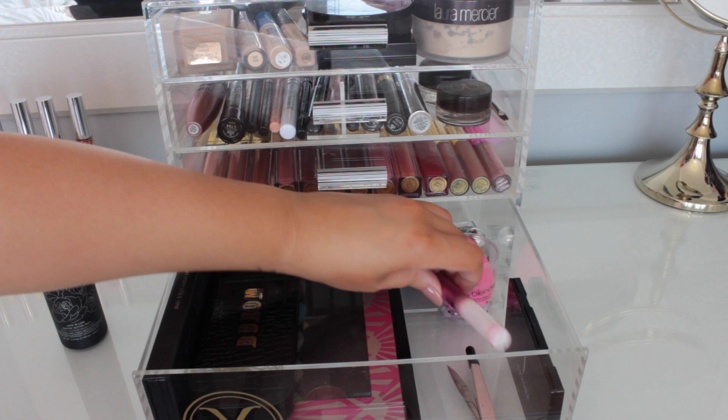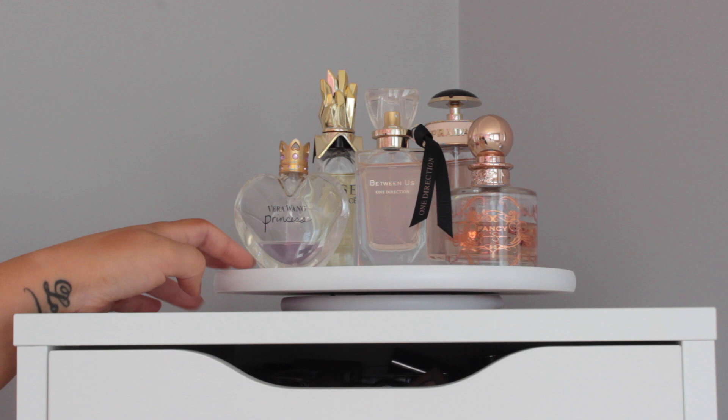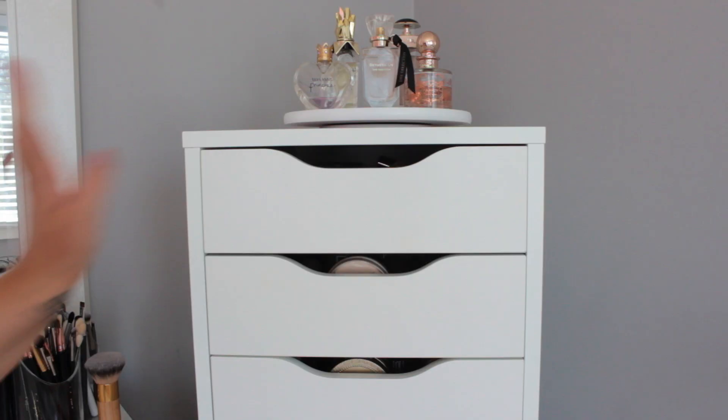Now moving on to where I store most of my makeup — I have two Alex drawers stacked on top of each other from IKEA. Starting on top I have a turntable that I got from Solutions. I spray painted it white myself because it originally came in a wood color. It's typically used on kitchen tables for condiments, but I DIY'd it into a little perfume turntable — this is where I keep all of my perfumes displayed really nicely.